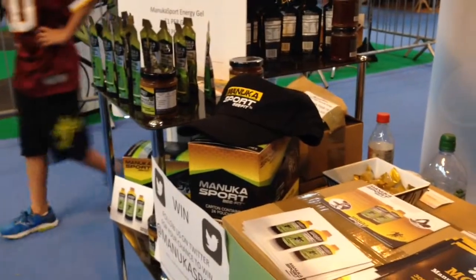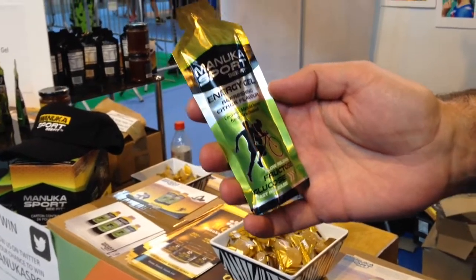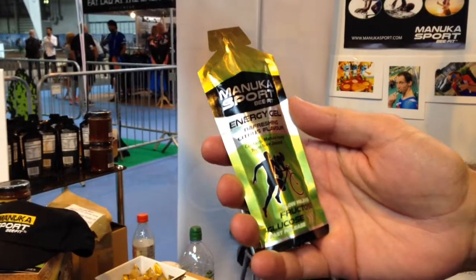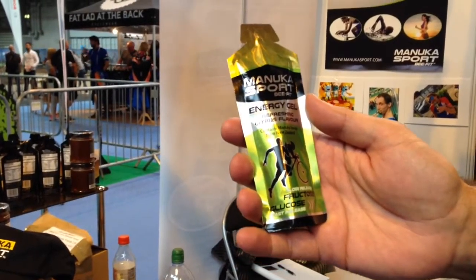We're launching the energy gel here at the show. What's different is mainly the ingredients — we're looking to launch an energy gel that contains Manuka honey from New Zealand. A lot of the energy gels in the marketplace today contain maltodextrin and sugar syrups. What we try to do is create a clean, natural product. It contains 16% Manuka honey, and it also contains glucose and fructose, and is fortified with electrolytes as you would expect to find in an energy gel.